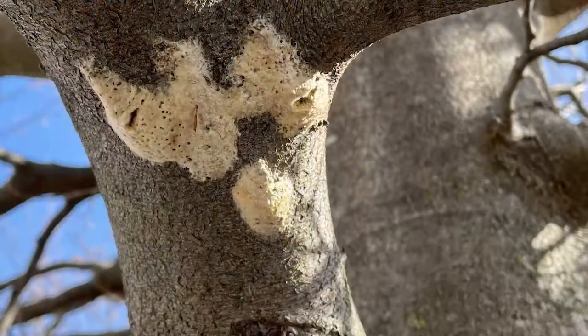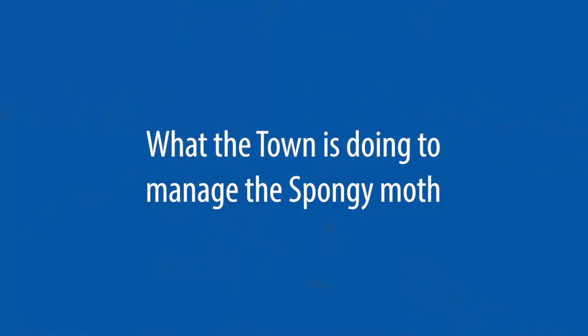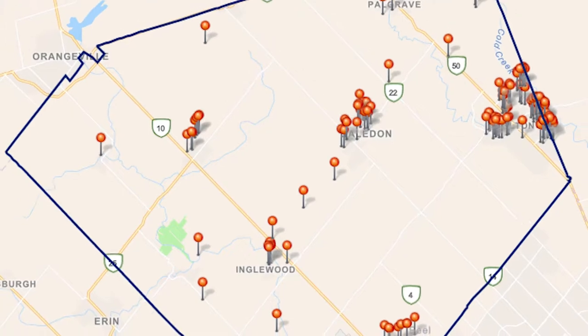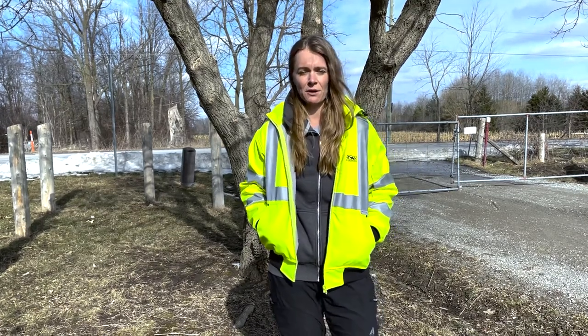The spongy moth gets its name from the spongy egg mass the female moth lays once it's done breeding. The Town has spent early 2022 monitoring spongy moth egg mass numbers in various locations throughout the Town. This will help us assess the current outbreak population numbers and predict impacts that we could see in 2022. We are now using that monitoring data to prioritize management in heavily infested areas throughout the Town.